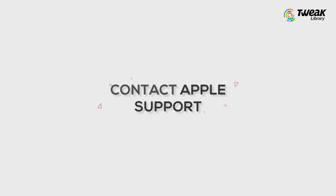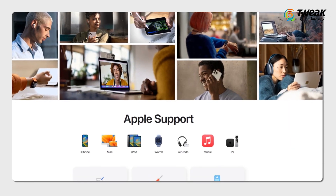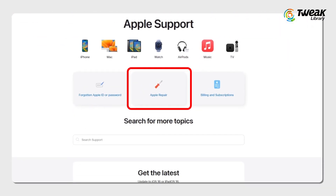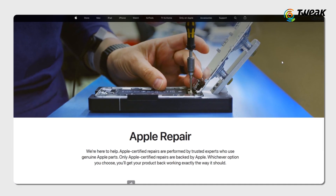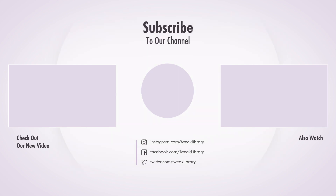Fifth is contact Apple support. After trying all of these steps, if your iPhone hotspot still doesn't work, it can be a hardware issue. In this case, you can contact Apple support for further assistance. Hope now you'll be able to fix the issue with your iPhone hotspot. If you found this video helpful, don't forget to like, share, and subscribe.